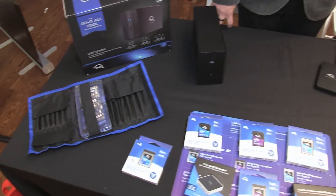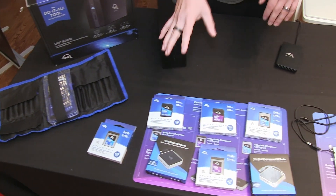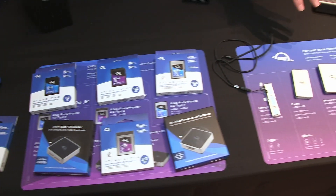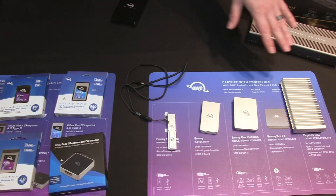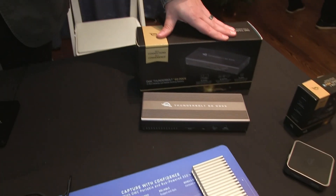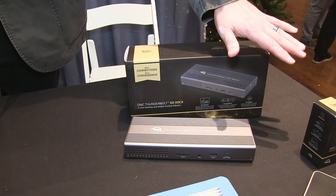Hi, Chris Coister here with OWC at Pepcom Holiday Gift Guide 2024. What we have here for the holiday season from OWC is our Atlas line of memory cards and card readers, our Envoy line of portable storage devices along with our Express 1M2, and our OWC dock line, both Thunderbolt and USB-C options.